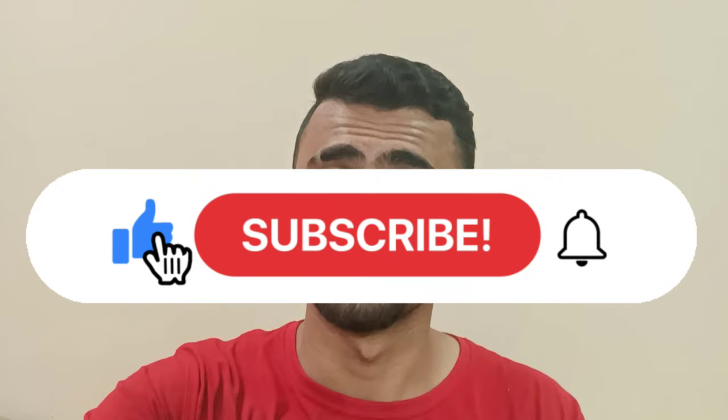Nothing much else. Like this video if you liked it and subscribe to my channel for more videos and content. That's it - it's time to say goodbye. See ya.